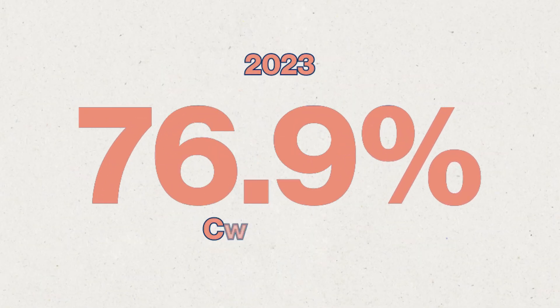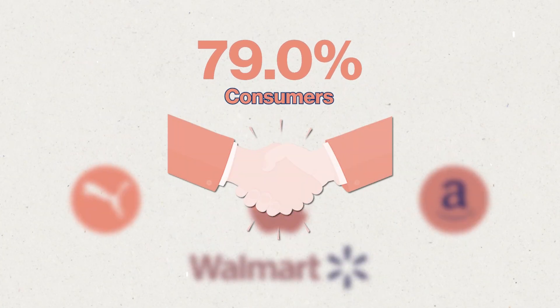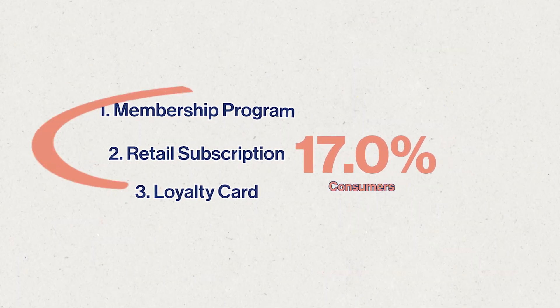According to a recent 2023 study, 79% of consumers have established some form of relationship with the brands they buy from — either a membership program, a retail subscription, or a loyalty card. And 17% of consumers have all three. More than 90% of companies have some form of loyalty program that they offer.